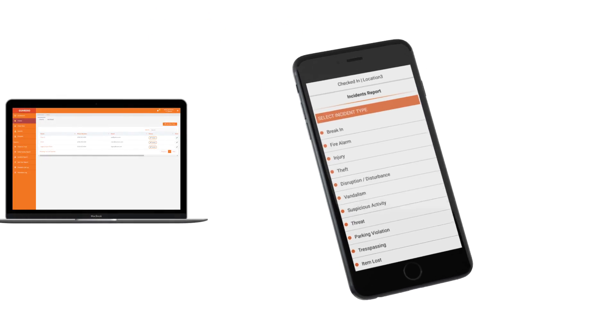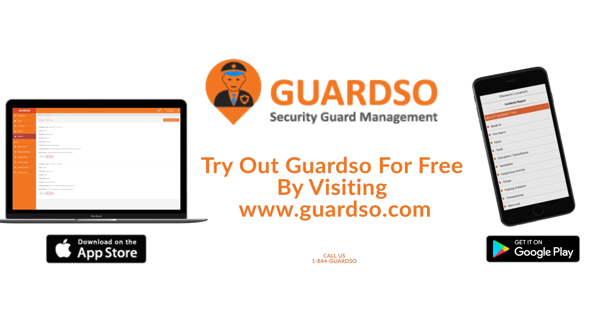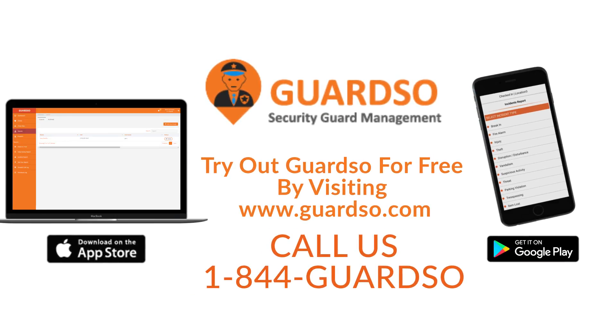So, what are you waiting for? Try out GuardSo for free by visiting www.guardso.com or call us at 1-844-GUARDSO. GuardSo — the number one security patrol solution.